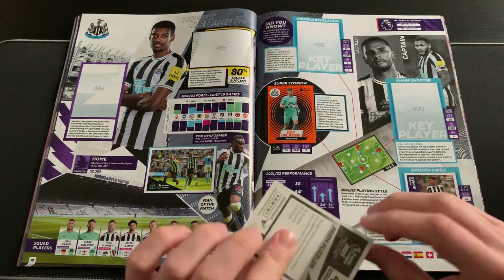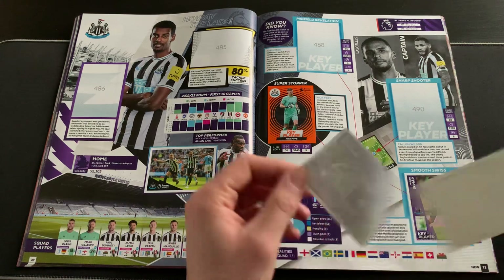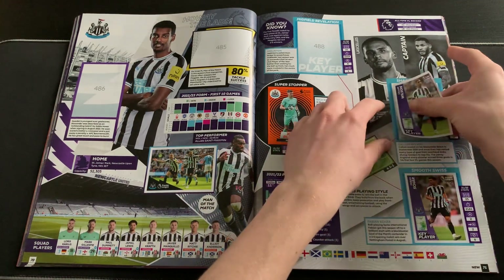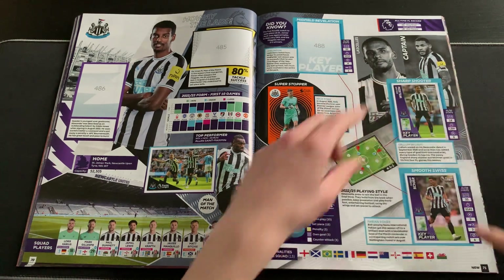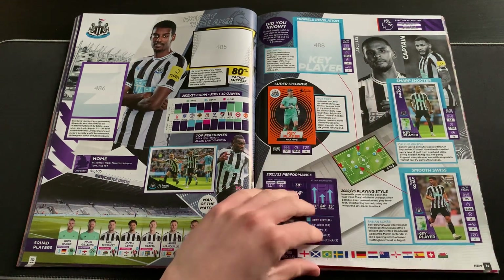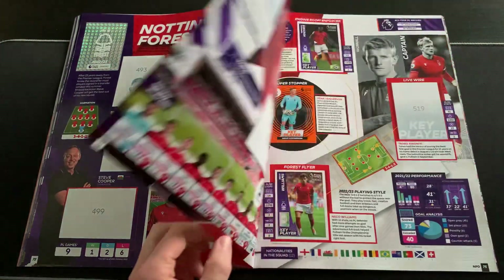Then we have sharpshooter key player Callum Wilson, and that will give this page a real boost from two stickers to four - double the amount, lovely jubbly! Fantastic season Newcastle are having, and now they look even better in this sticker album as well.